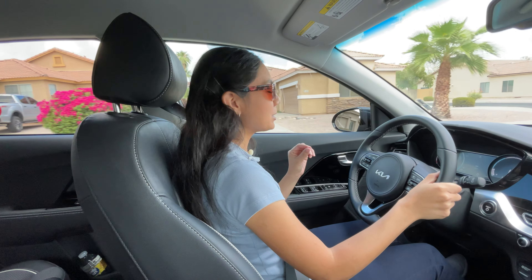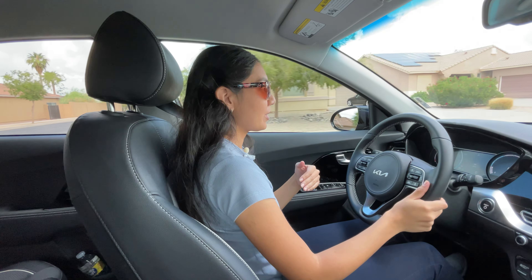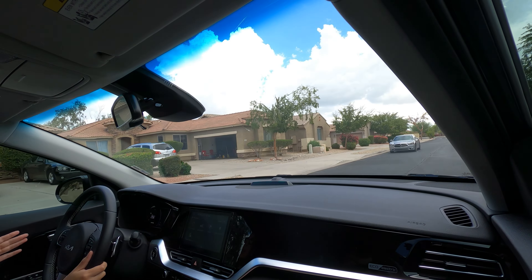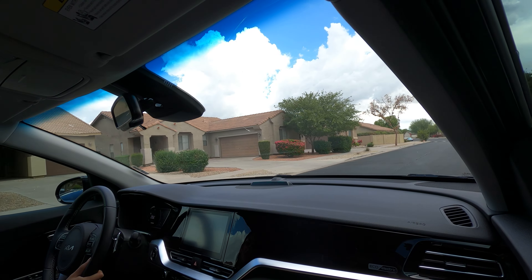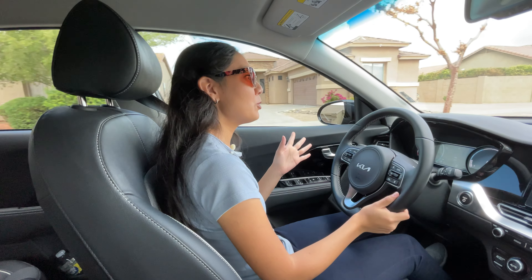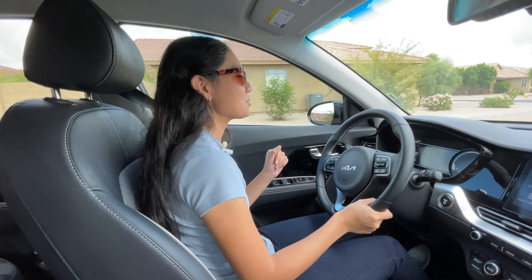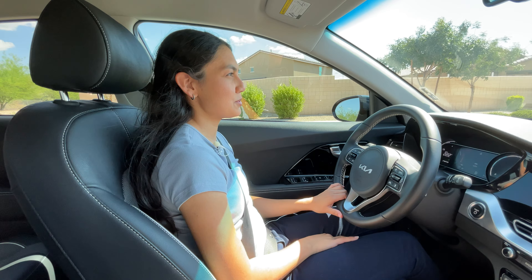Inside the cabin, it's a little bit noisy. The sound I hear coming through is the exterior speakers used to alert pedestrians — it's loud enough for people outside to hear, but it's pretty loud inside too. This car is said to do zero to 60 in around 6.2 seconds.